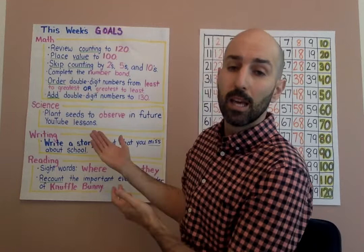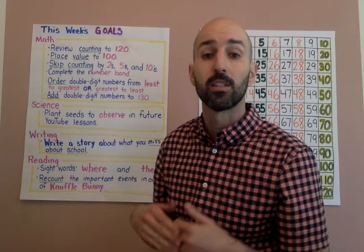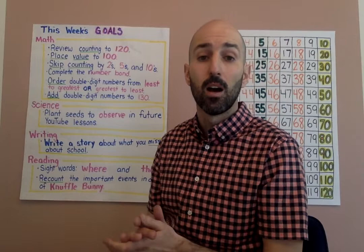The second thing is we started creating a rundown of what we're going to learn in the video, so that way, in case you want to practice more at home, you can see what skills we did.